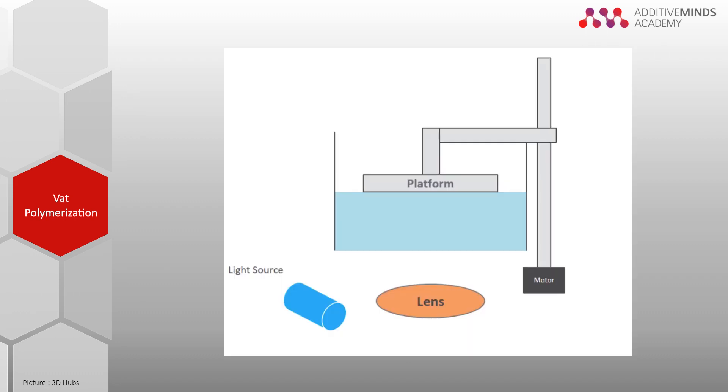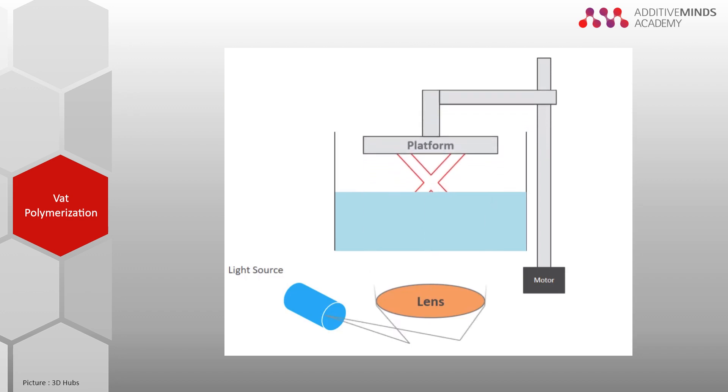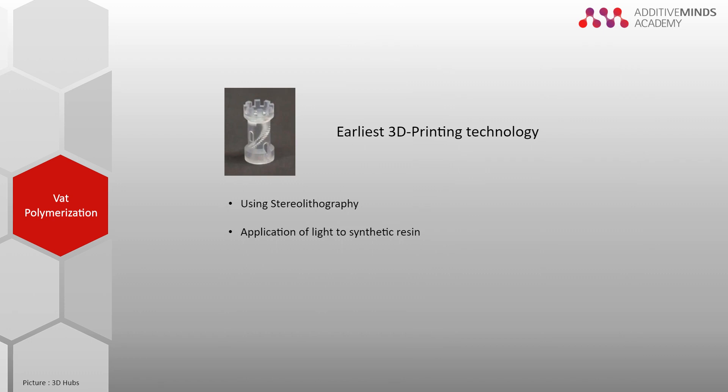The light cures the resin layer by layer to build a part onto a build platform. The light source can sit below the tank of resin and the platform pulls the part out of the liquid, as demonstrated in the animation. It is also possible that the platform lowers into the liquid and the light source sits above the tank.